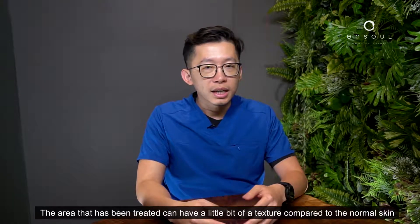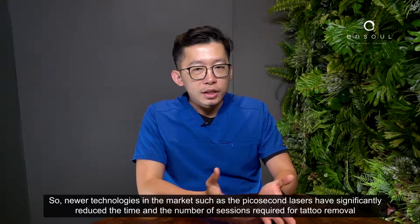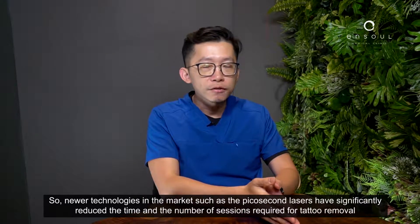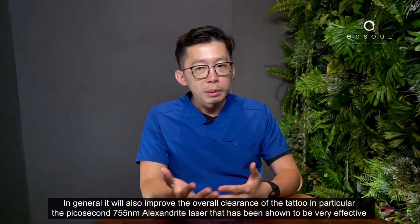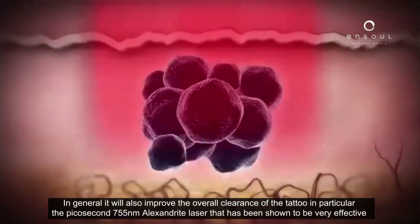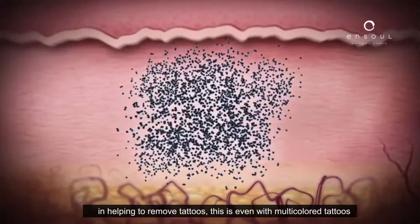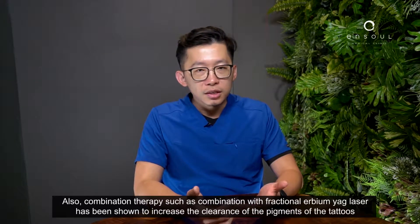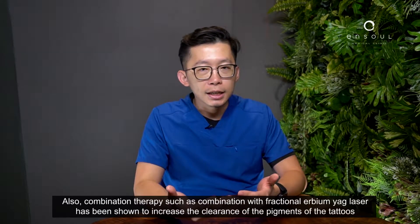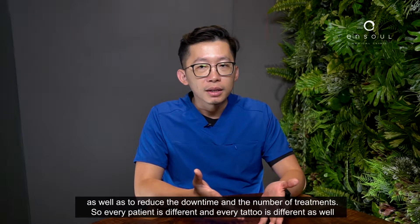Sometimes in the treated area, textural changes can be seen — the area may have a slightly different texture compared to the surrounding normal skin. Newer technologies such as picosecond lasers have significantly reduced the time and number of sessions required for tattoo removal and improve overall clearance. In particular, the picosecond 755 nanometer alexandrite laser has been shown to be very effective, even with multi-coloured tattoos. Combination laser therapy with a fractional erbium YAG laser has also been shown to increase clearance of tattoo pigments and reduce downtime and number of treatments.